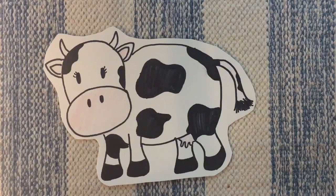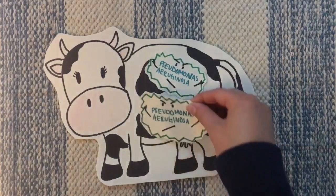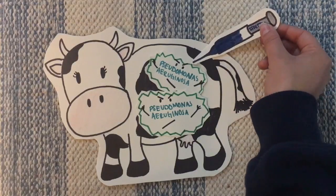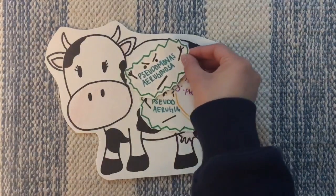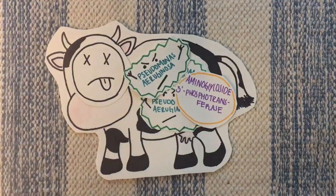A month later, Connie the cow's immune system is weakened due to a virus, and the resistant P. aeruginosa colonies inside of her proliferate and infect her. She gets another dose of streptomycin to fight the infection, but this time the P. aeruginosa have streptomycin resistance. The P. aeruginosa colonies continue to grow and spread throughout Connie, eventually killing her.